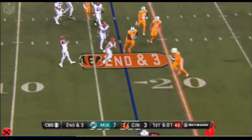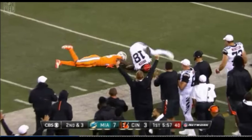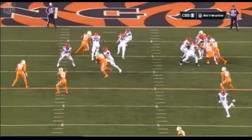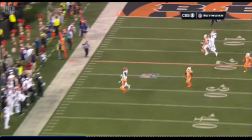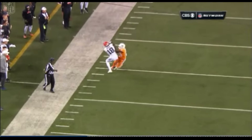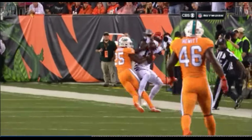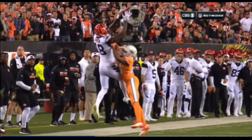Dalton steps up away from the pressure and he goes deep. Green is down there — oh, he caught it! This is what happens when you have guys like this in this league. We talk about it every week: just throw it up, give them a chance. It's a catch, it's incomplete, or you draw a penalty a lot of times too.